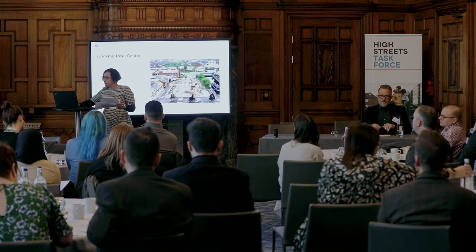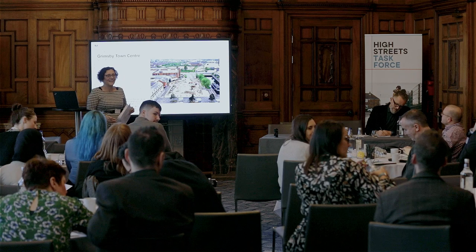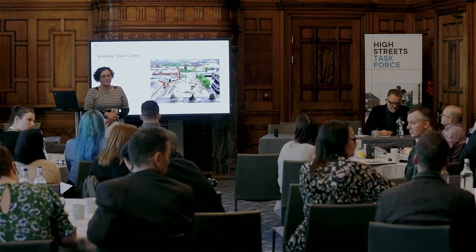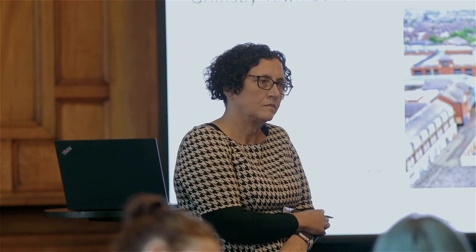We'll move round to Grimsby. I'm Maggie, from the regeneration team, also community safety. We've been working together designing our programme, basically, in the town centre. The same as everybody else — I recognise all of those things. There's a huge amount of capital investment but really struggling with place perception, particularly around the town centre.